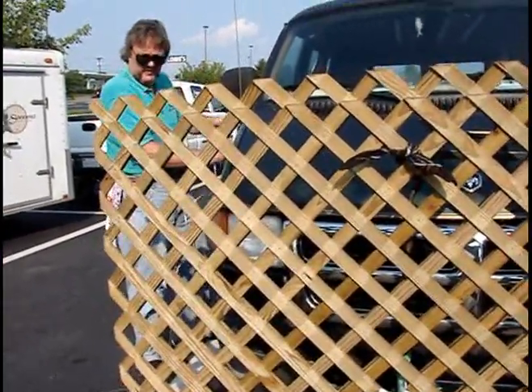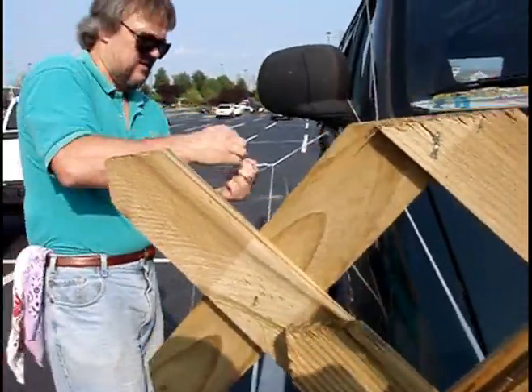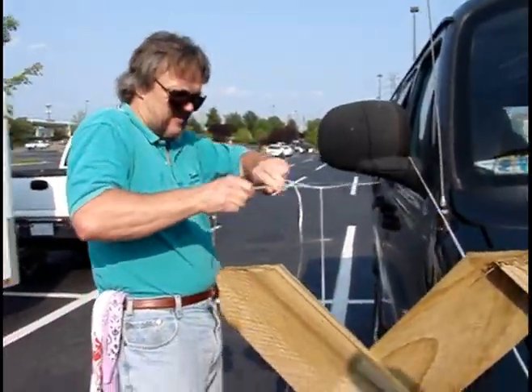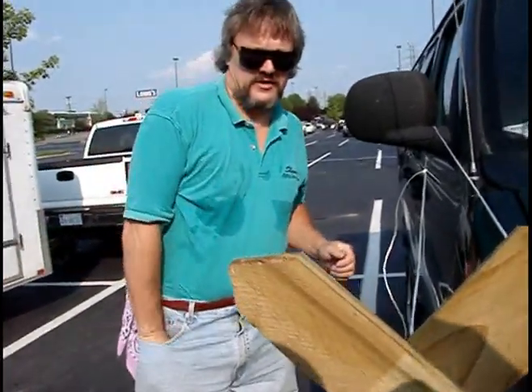Can you lean on that fence a little bit? Yes. Let's go see. Drop it — you're gonna hit your foot. Wait. Final touches.